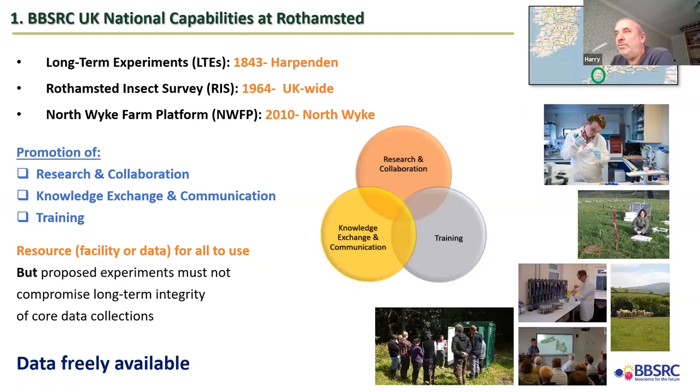The three national capabilities at Rothamsted are: the long-term experiments starting in 1843, the Rothamsted Insect Survey starting in 1964 which is UK-wide, and the Farm Platform at Northwick which started in 2010 — so it's ten years old and still the new kid on the block. The remit of a BBSRC national capability is to make data freely available and use the facility as a research resource — it's for all to use.